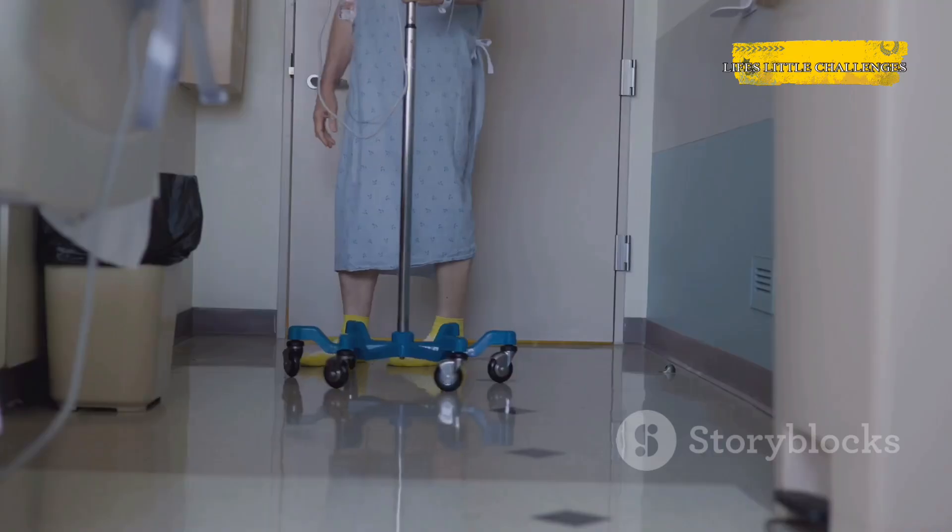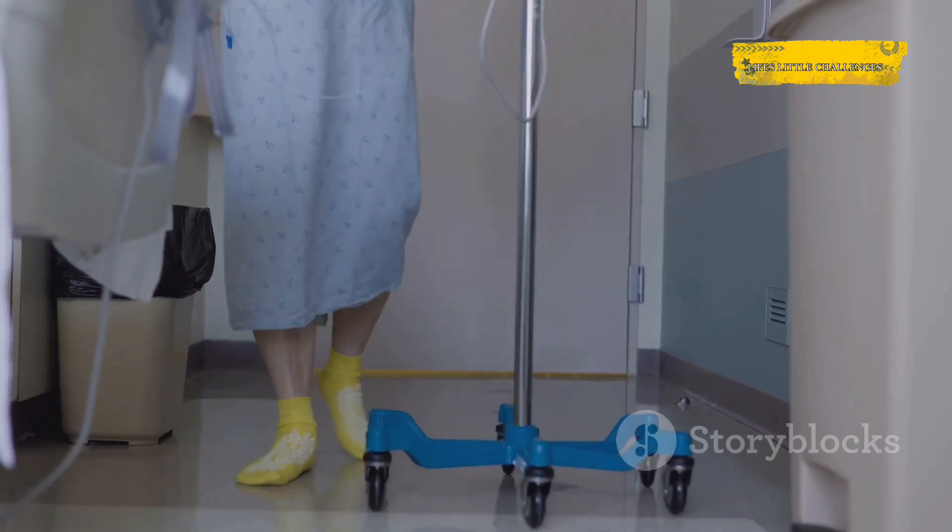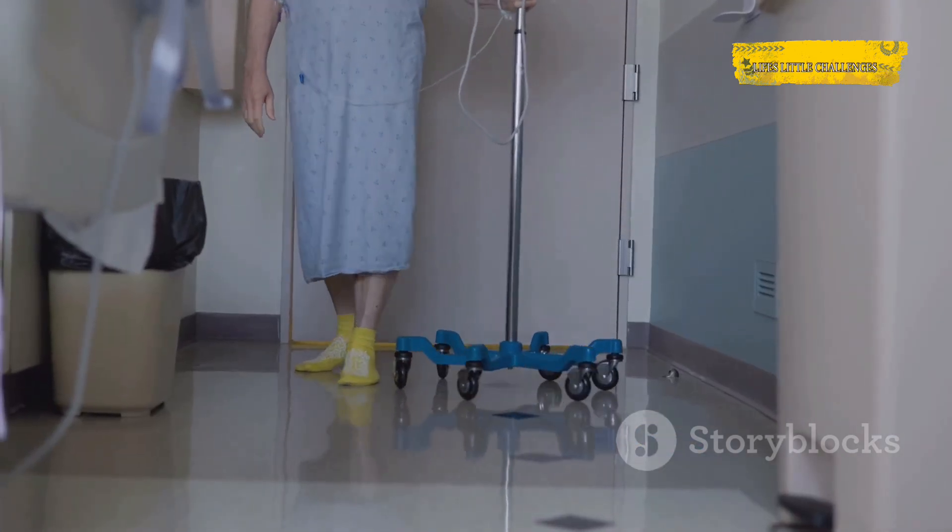Let's talk benefits and things to consider. Vasectomy is a one-time procedure, so you don't have to think about birth control every day, week, or month. It's also less invasive and has fewer risks than female sterilization. Recovery is pretty quick — most men are back to their normal routine within a few days with only minor discomfort. But, and this is important, it's meant to be permanent. While reversals are sometimes possible, they're not guaranteed and can be expensive or complicated. If you're not 100% sure you don't want more kids in the future, take your time before making the decision. Talk it over with your partner and consider your long-term plans.